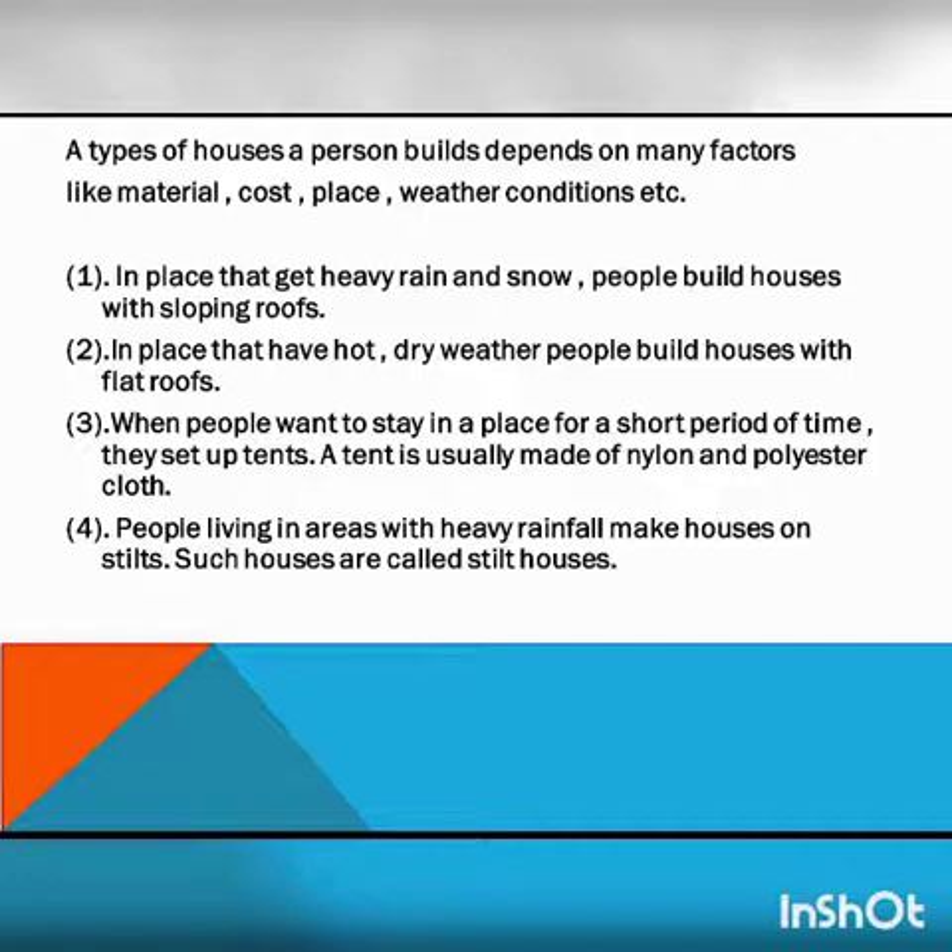Third, when people want to stay in a place for a short period of time, they set up tents. A tent is usually made of nylon and polyester cloth. Fourth, people living in areas with high rainfall make houses on stilts. Such houses are called stilt houses.